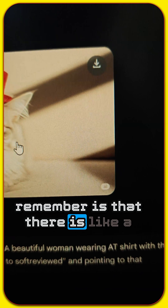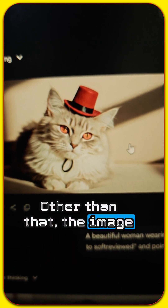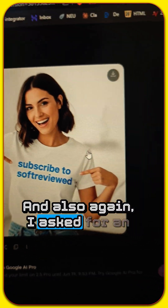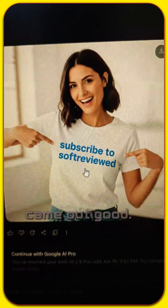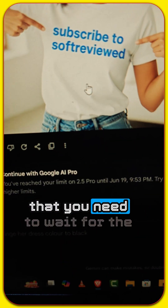The only thing to remember is there is a small AI watermark on the image. Other than that, the image quality looks really great. I also asked for an image with the text 'subscribe to Soft Review' and that came out good as well.